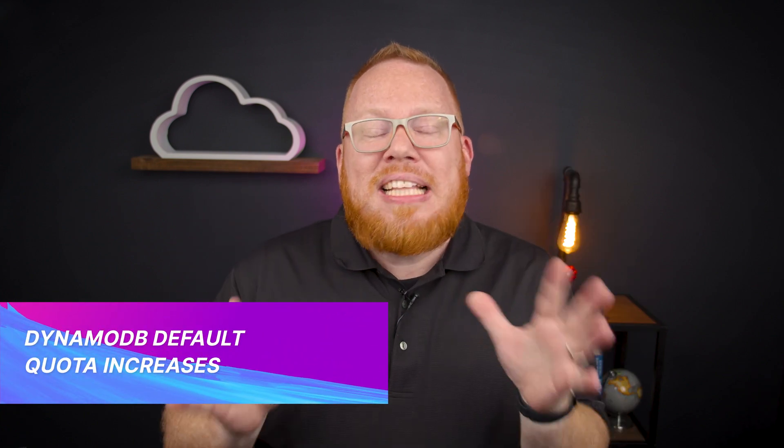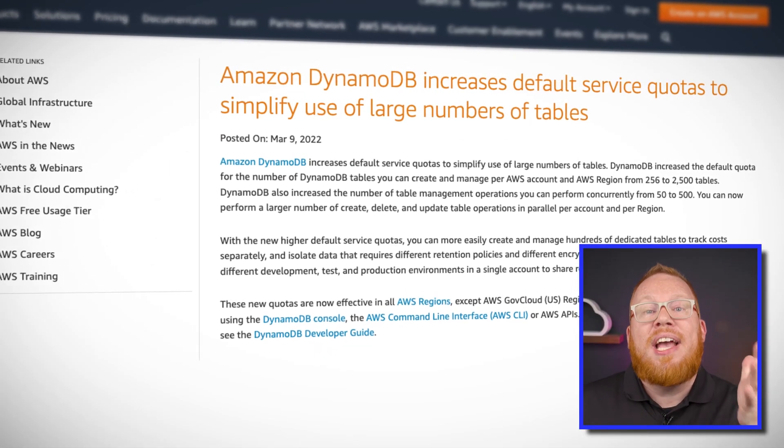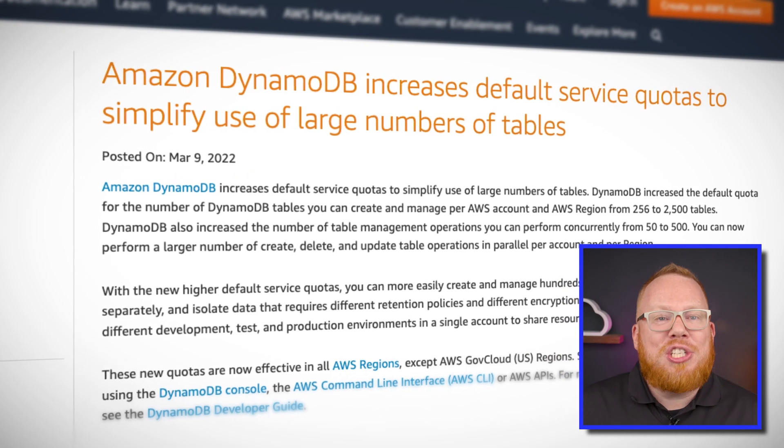DynamoDB is now 10 times better than it was last week. Well, maybe that's not exactly true, but there have been some big changes when it comes to account quotas for DynamoDB usage. First up, the quota for tables has increased from 256 per account and region to 2,500 — almost 10 times better. In addition, the account and region quota for concurrent table management operations has increased by a factor of 10 from 50 to 500. For organizations that have a lot of data stored across multiple DynamoDB tables, you will now have a much longer runway before you have to worry about running into these default quotas.